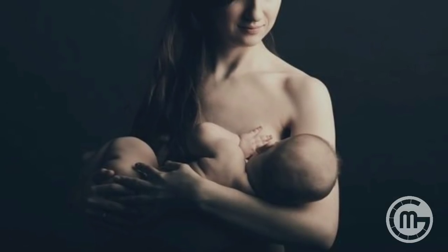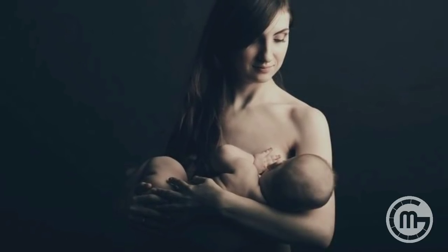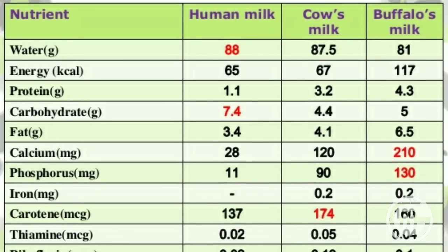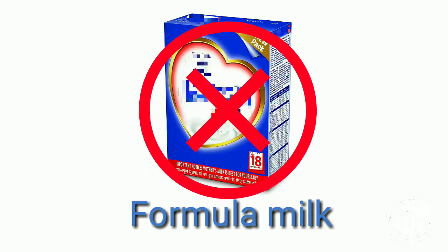Why is breast milk important for the baby? Breast milk is important because it is species-appropriate milk. Human milk is meant for human babies — it contains exactly the right levels of nutrients that the baby needs, unlike formula which is based on cow's milk tailored to a calf. It contains long-chain fatty acids essential for human brain growth, which are not included in most formulas.